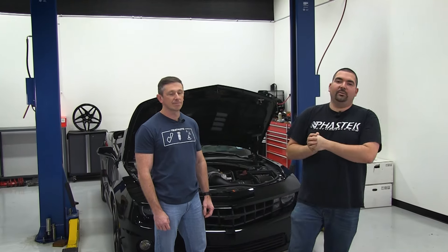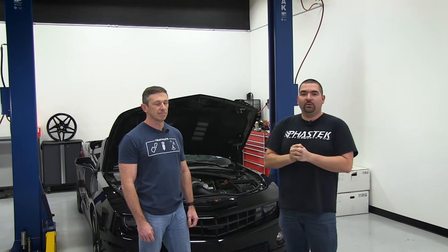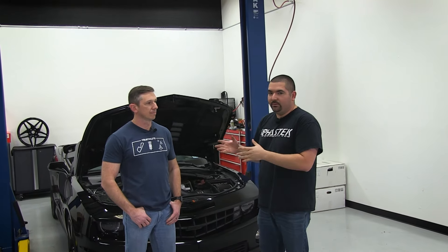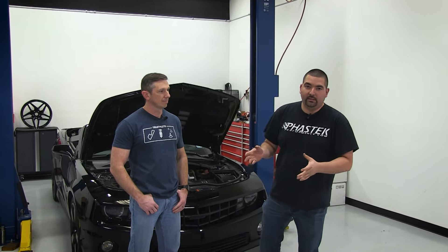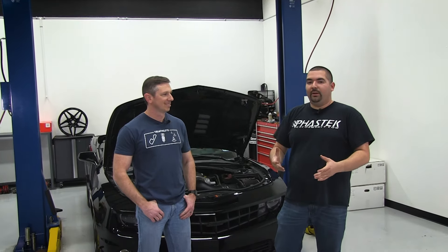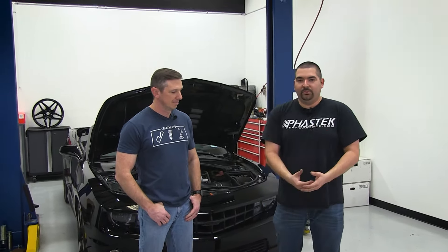Good afternoon, guys. Ricardo with Fast Tech Performance, and here we are. We've got this live show going on, and we wanted to bring you guys here today. What we've brought to you is actually a Camaro enthusiast and owner himself. Davey has agreed to open up his hood, bring in his car, and talk about the different mods that he's started with and where he's come to.